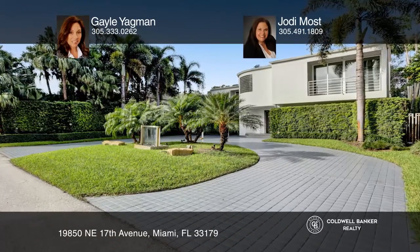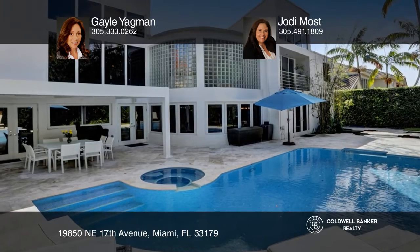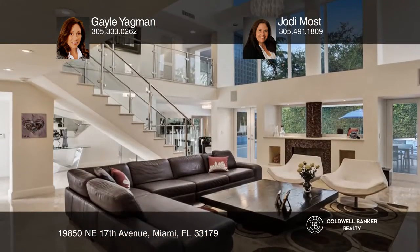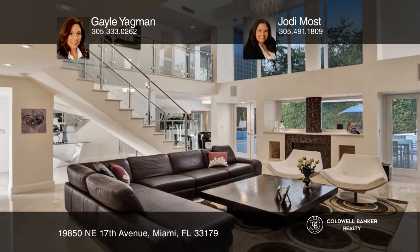Check out this contemporary, two-story, 3,462-square-foot, four-bedroom, three-bath home in prestigious guard-gated Coventry Estates.